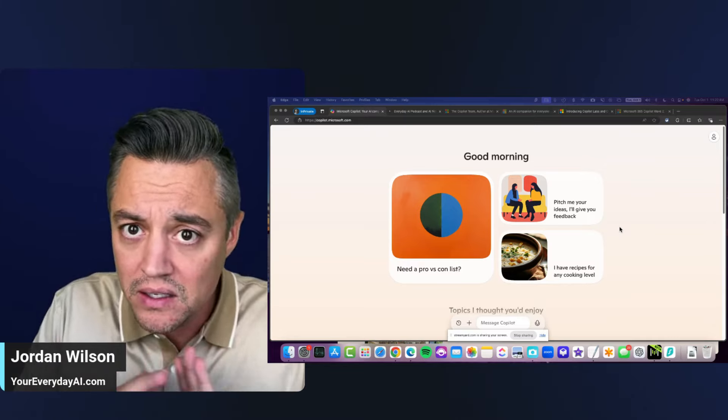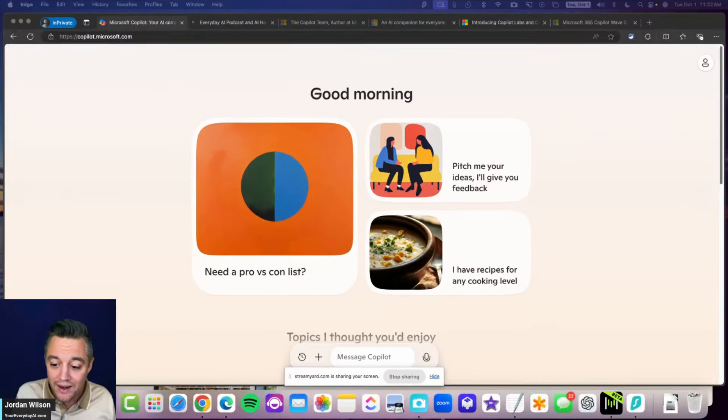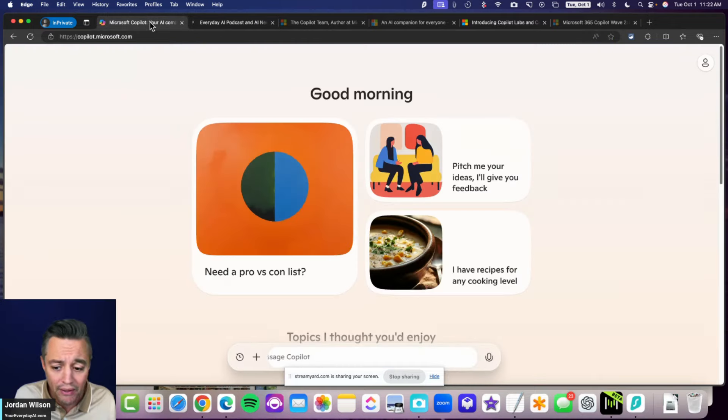If you're brand new here, my name is Jordan. I'm the host of Everyday AI — a daily live stream, podcast, and free daily newsletter helping everyday people learn and leverage generative AI to grow their company and career. So many people are doing that with Microsoft Copilot, and there's always so much going on with Copilot.